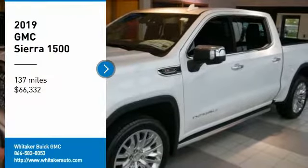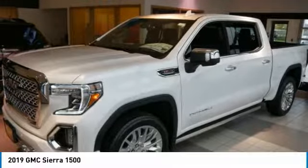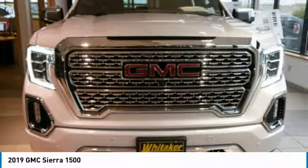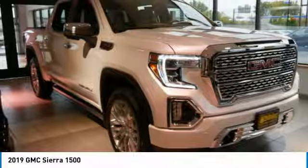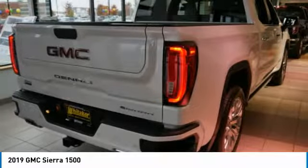Come test drive the 2019 GMC Sierra 1500. The Sierra 1500 offers a 5-star frontal and side crash test rating and a combination of mechanics and aerodynamics that give it better conventional V8 fuel economy than any competitor. Sierra 1500 now comes standard with a Vortex 6.2-liter and 5.3-liter V8 engine.